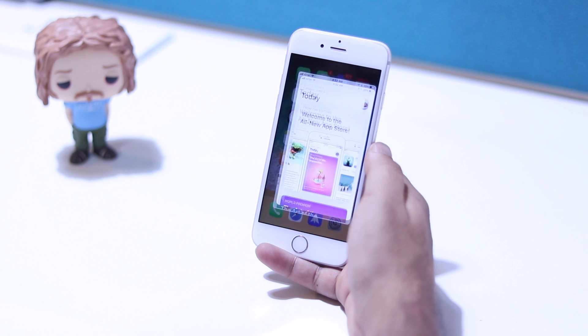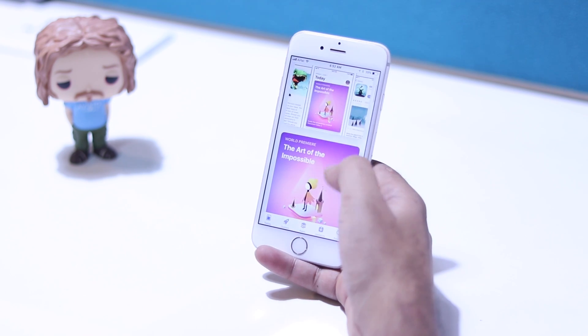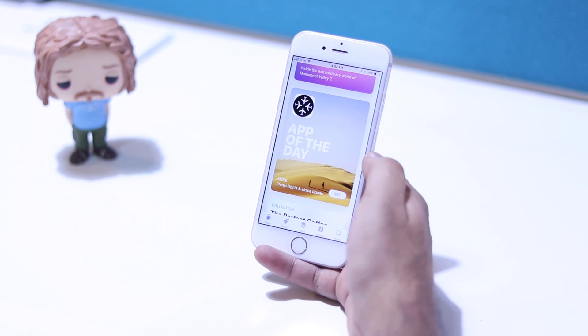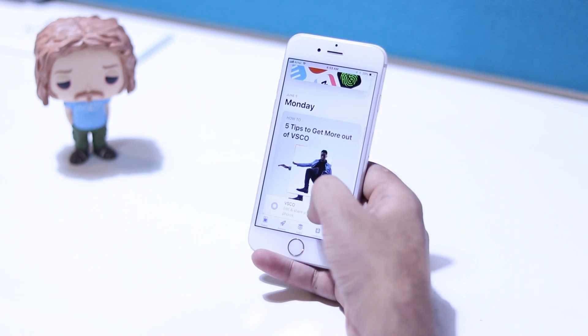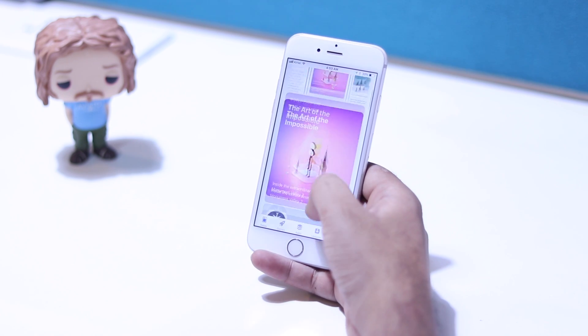The app store has been completely redesigned and it looks a lot more like Apple Music than the App Store. There's a today card that will always show the best apps of the day, and there's also a card for app of the day and more. These cards will be updated every day and you'll get fresh content every time you launch the App Store.